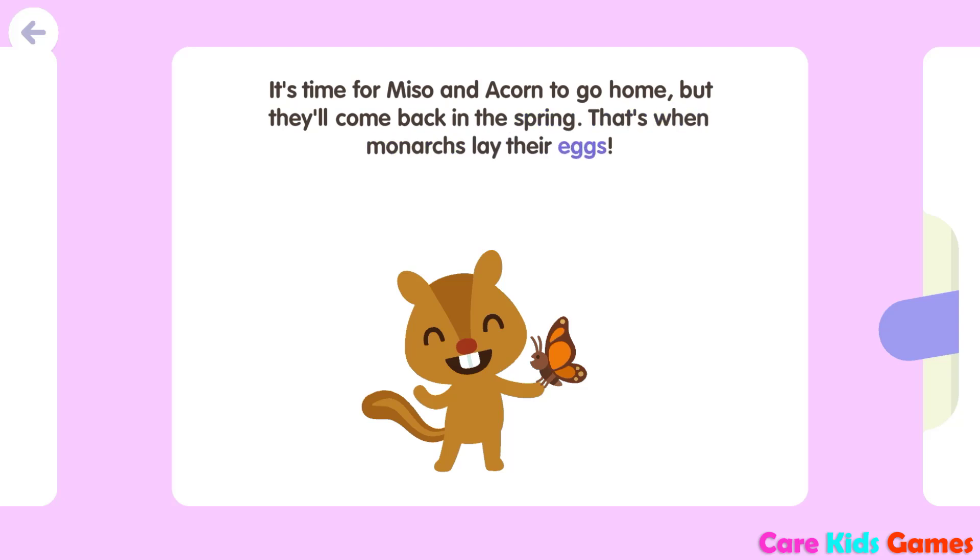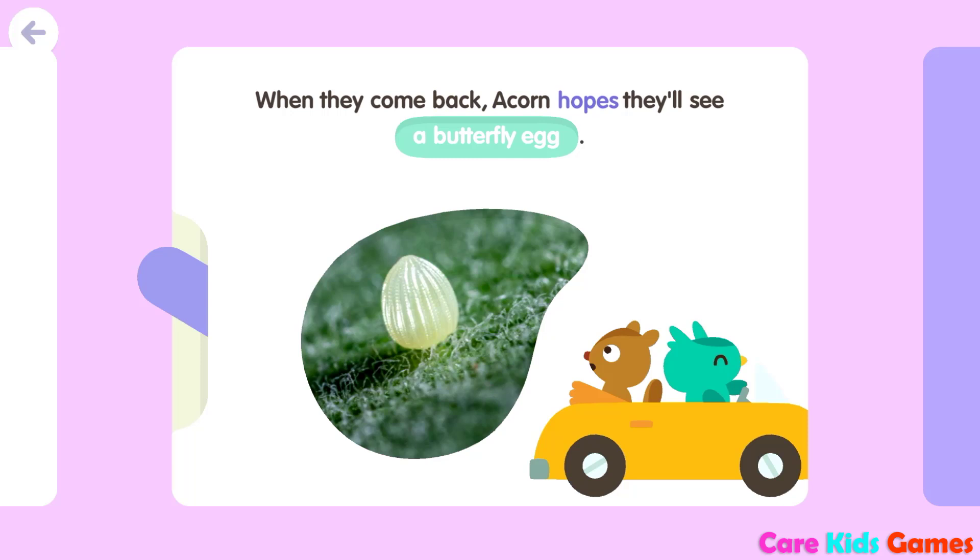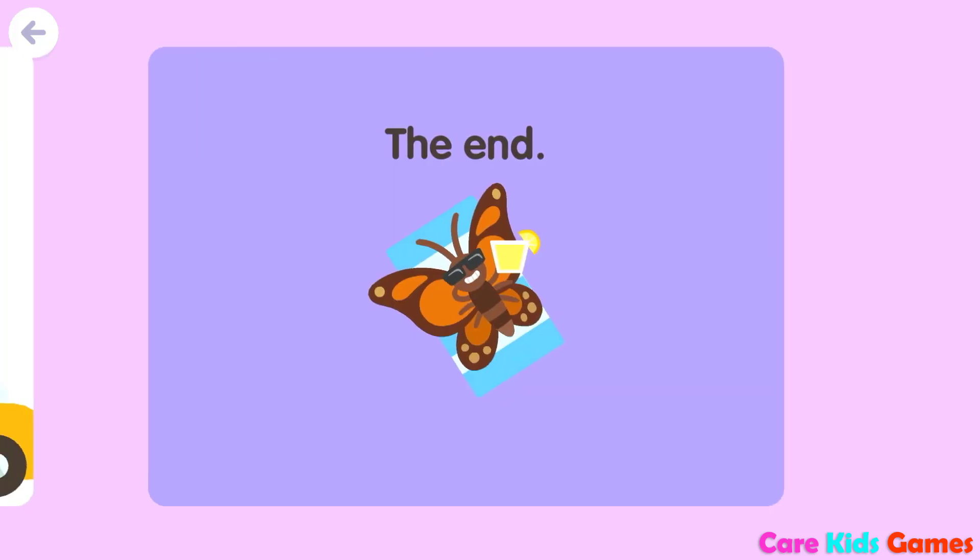That's when monarchs lay their eggs. When they come back, Acorn hopes they'll see a butterfly egg. The end.